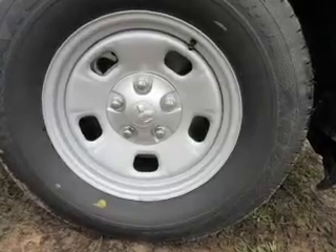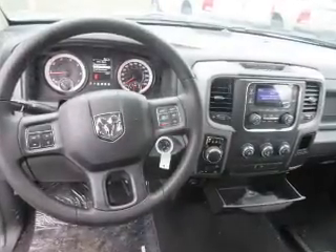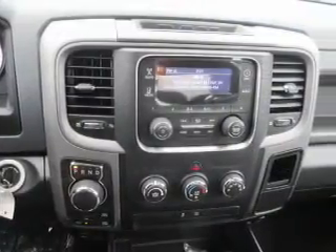Inside you'll find an auxiliary input, steering wheel controls, curtain head airbags, front airbags, side airbags, side impact door beams, cruise control, child restraint seats, power outlets, and air conditioning.